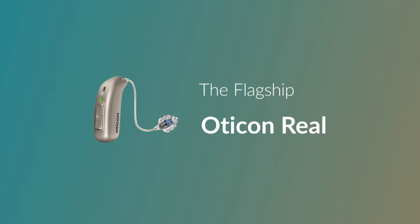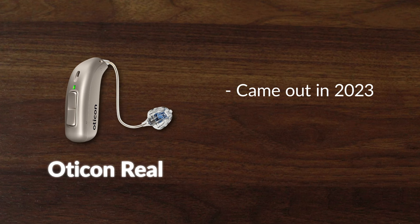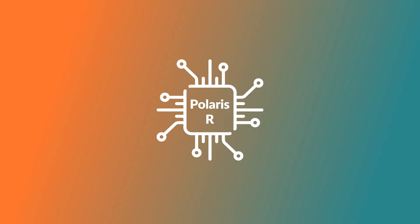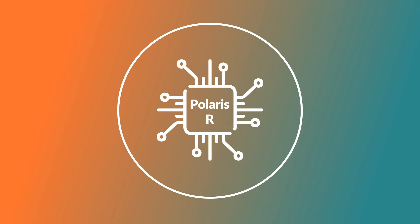Starting the list, we have their previous flagship model, the Oticon Real. This latest model came out in 2023, and at the time was their most advanced device. It features their very advanced hearing platform, Polaris, that gives better access to the full sound scene while reducing distracting sounds like wind noise.